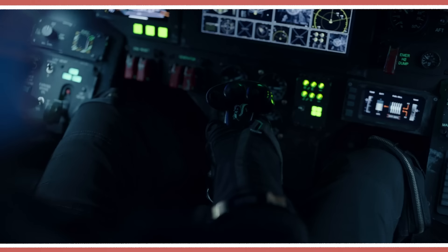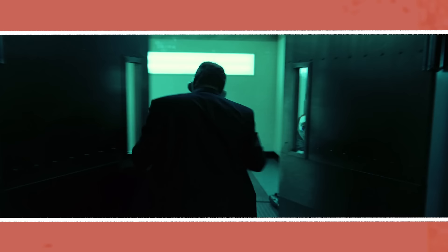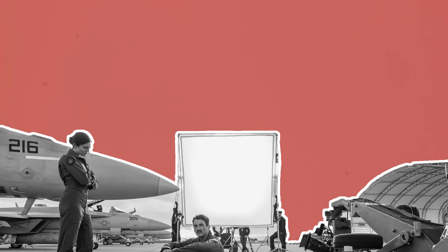Much of the appeal of what makes up a blockbuster comes from sequences which feel larger than life and offer a spectacle — whether that means large choreographed dance routines, car chases, bank heists or displays of superpowers. Every scene like this requires a filmmaking solution beyond the realms of just shooting two actors talking. On one end we have practical or in-camera effects.